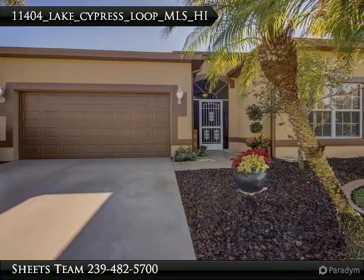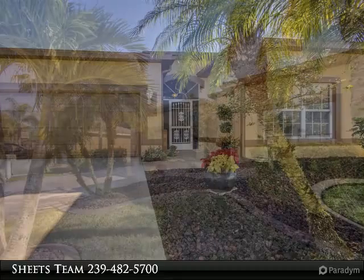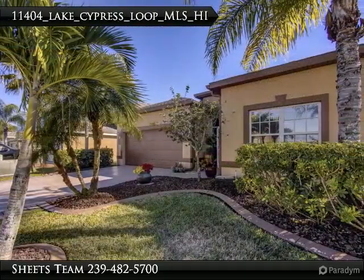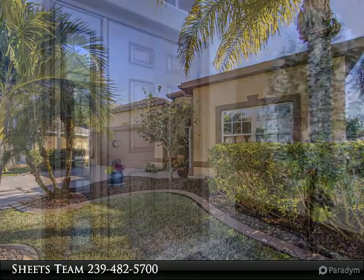Pride in Ownership. Call today to schedule your private showing of this 2004-built home in Gateway's Cypress Cay community. Offering 3 bedrooms, 2 baths, and just under 1,900 square feet under air.